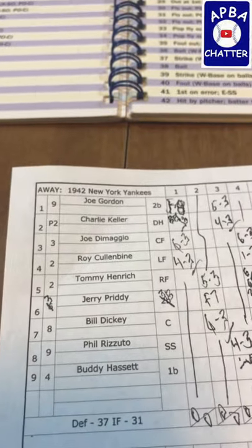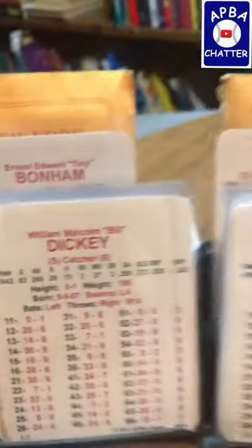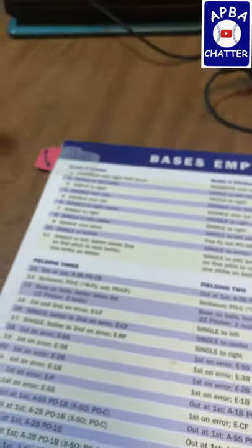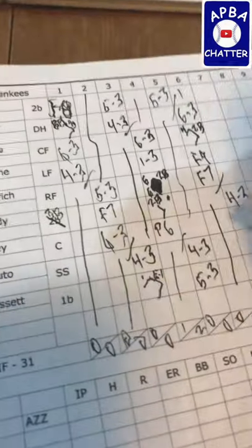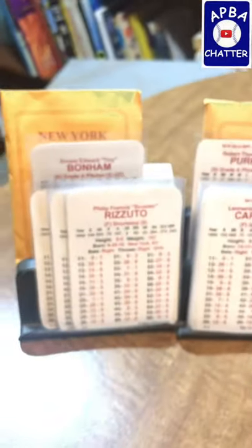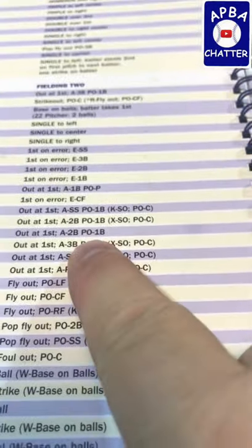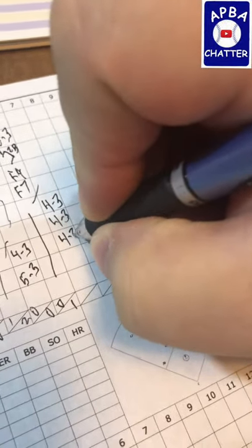Bill Dickey is up and he rolls a 32 — that'll be a 26, and a 26 is another 4-3. Then a 32 on Phil Rizzuto — that's a 26, and as we just learned, that's also a 4-3. So the Yankees went down in order.